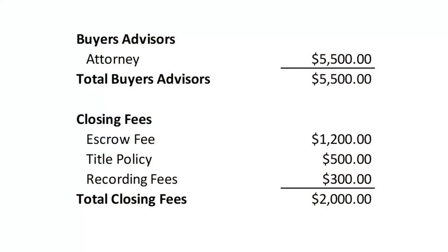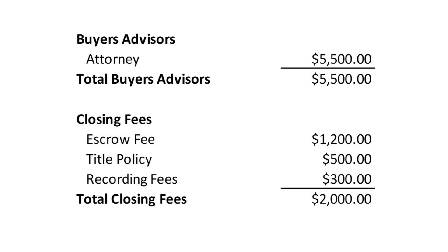The next two categories of costs are around your trusted advisors — on a transaction this size, that really just involves your attorney, who will be responsible for drafting the purchase and sale or asset purchase agreement. For a transaction this size, we see a fee of around $5,500. Then there are closing fees: depending on what part of the country you're in, you'll use either an escrow company or a closing attorney, and the fees for a business around a million dollars are around $1,200 here on the West Coast. There are also recording fees and title policy fees, since the lender will put a lien on your house — those together are about $2,000.